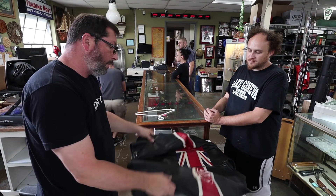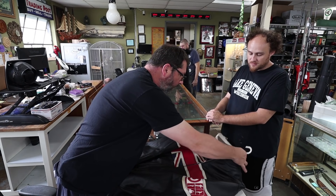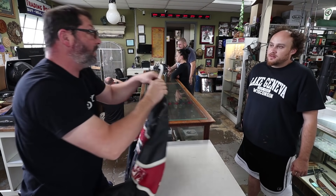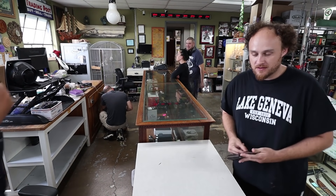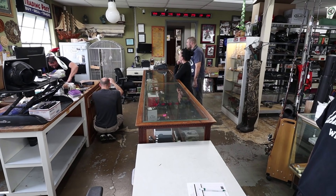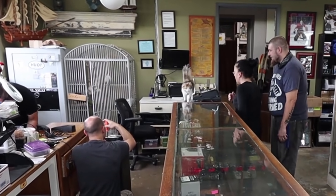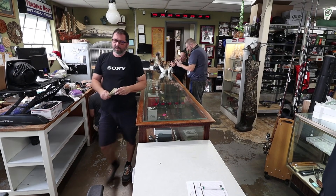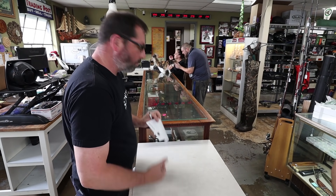I'll get about a hundred bucks, so that's all I could do on it. I'll take that — thank you. You want to do that? Yeah, it's okay. I need your ID, I'll write you up. I wish this was original from like the 70s or 80s — that would have been great. But yeah, it is what it is.